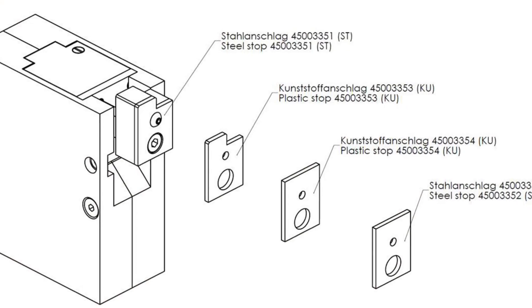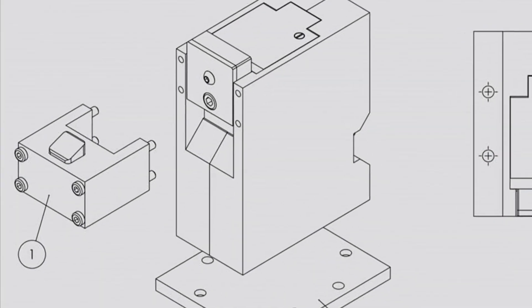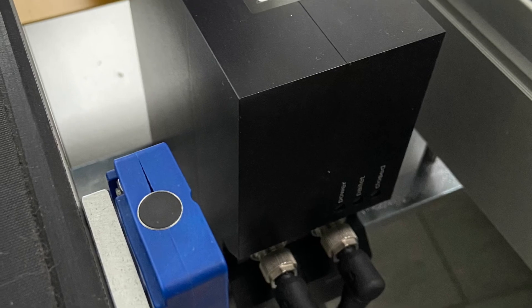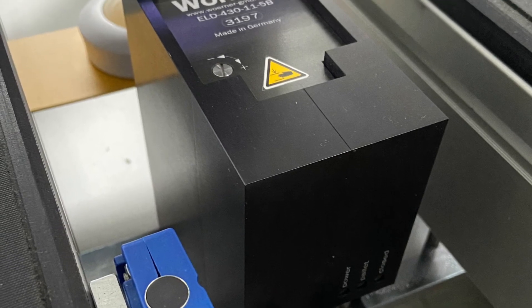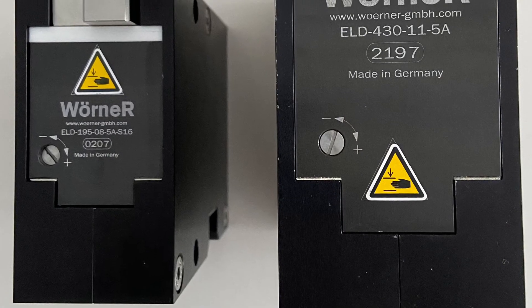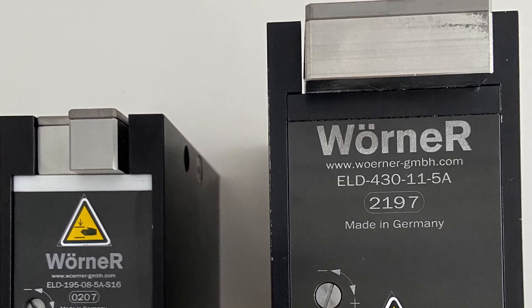Different stops and an optionally available integrated backstop adapt the ELD flexibly to your application. The minimum propelling force has been reduced to 70% compared to conventional systems, while the maximum has been increased to 240%. This means that you can now use the same stopper for much lighter as well as for much heavier pallets.